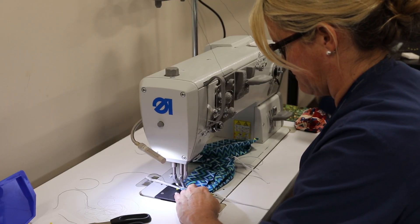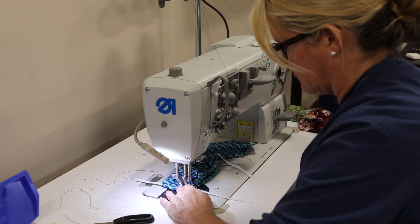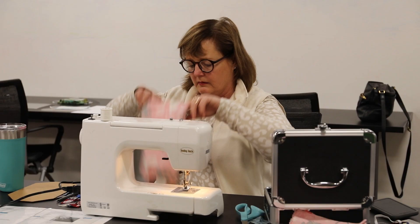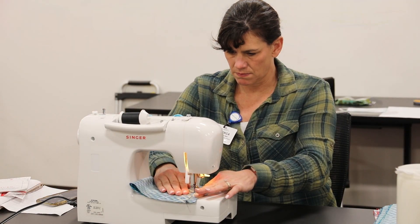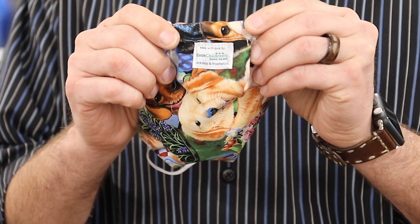An example of the mask that we're making — it's a basic box mask, surgical mask, with elastic straps on them. One of the things we've done is design it to where it has a pocket inside, so that if we need to put an extra insert for extra protection in there, we can do so. And of course, most importantly, made by Cook Children's Home Health with love.